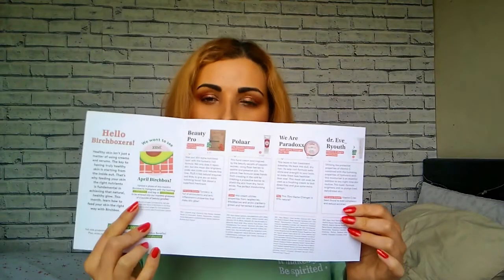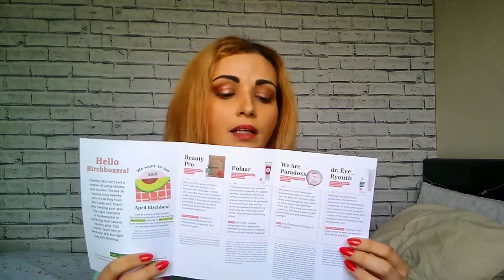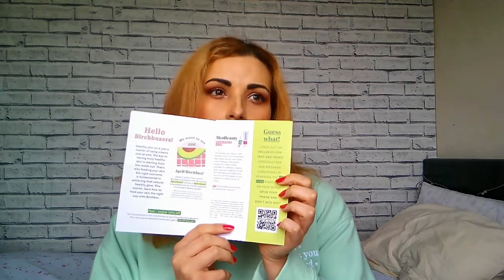Inside every Birchbox you are going to find this leaflet. Inside you'll find all the products, what they do, what they are, what the ingredients are, and the price if you want to buy them full size. There's also some special content — just scan this code and you'll see some extras, sometimes some discounts. This month there are also some discounts and some content, and I will post the link in the comment box below. There are also some super cool do-it-yourself beauty treatments because it's the topic of the month.